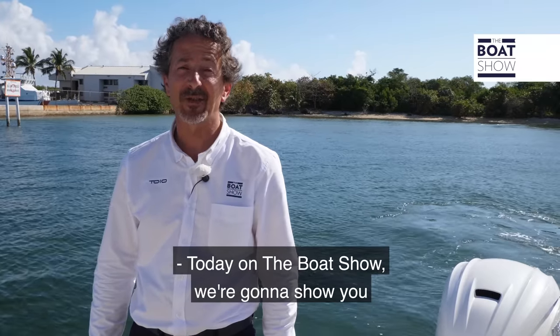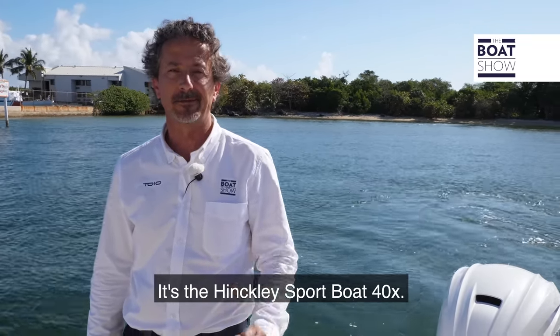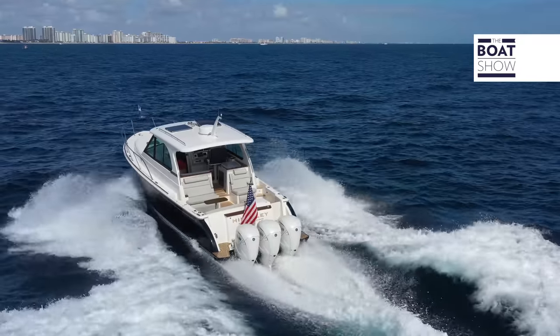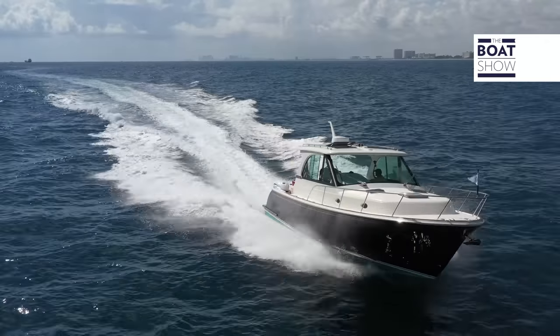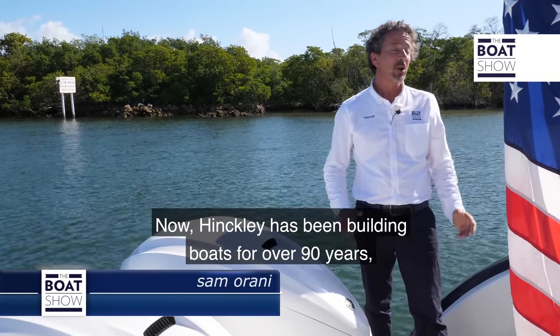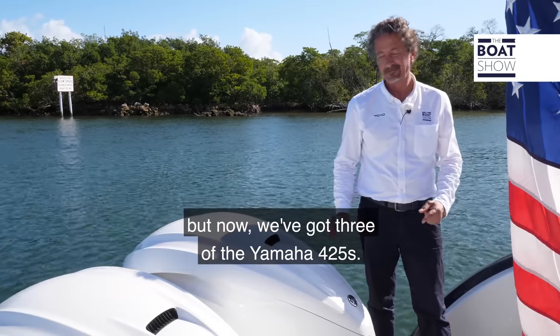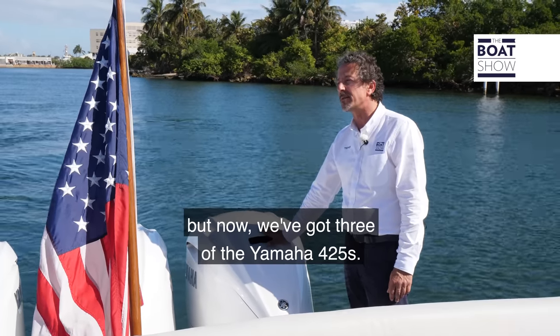Today on the Boat Show we're going to show you the latest from Hinkley — the Hinkley Sports Boat 40X. Hinkley have been building boats for over 90 years. Normally these kind of sports boats had a jet drive, but now we've got three of the Yamaha 425s.